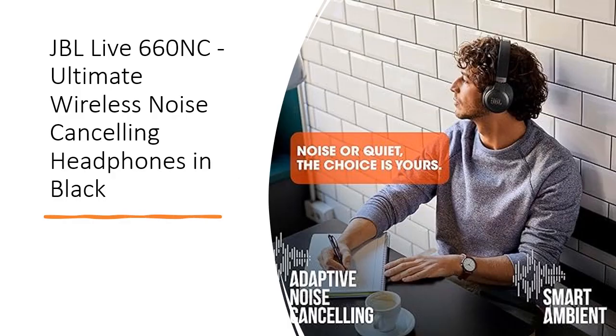Manage calls effortlessly with buttons on the earcup and enjoy crystal clear stereo calls with advanced microphone technology. With up to 50 hours of battery life, or up to 40 hours with ANC and Bluetooth on, you can enjoy your music non-stop.